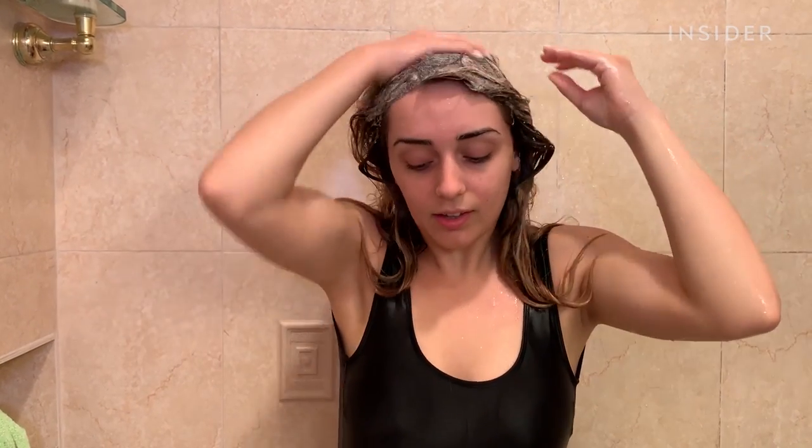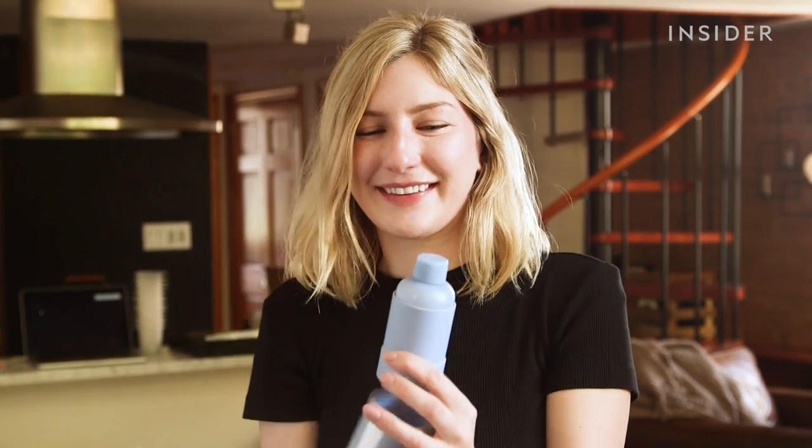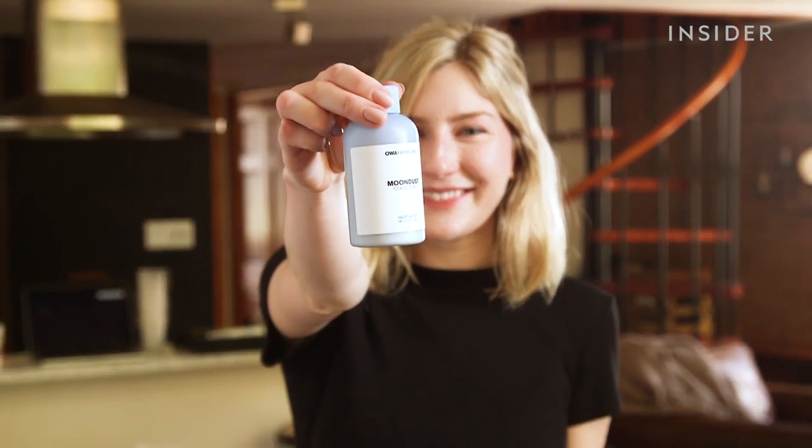This is waterless shampoo, and it could actually be healthier for your hair and the environment. It was invented by 26-year-old Kaylee Bratt, who created Awa Hair Care, a bottle of shampoo that's only powder.